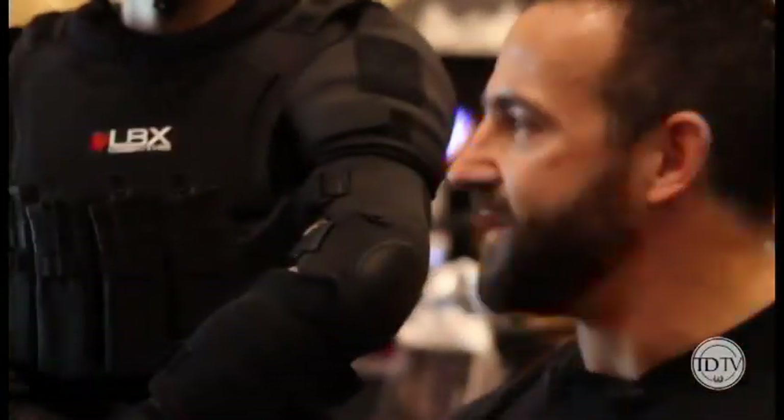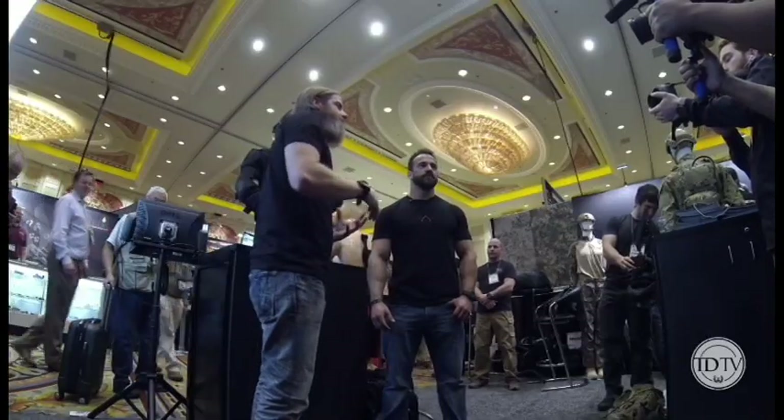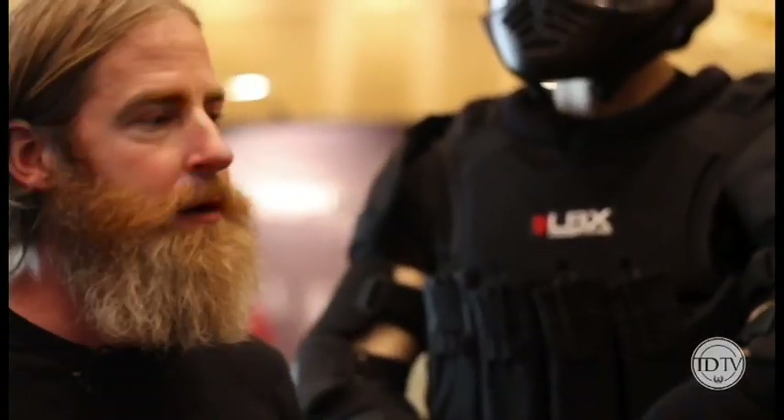Hey guys, we're here with Dom. How you doing, Dom? What's up, man? Good to see you. So, LBX developed a combat suit and it has a lineage. Do you want to kind of talk about Tony Blauer's fear system?